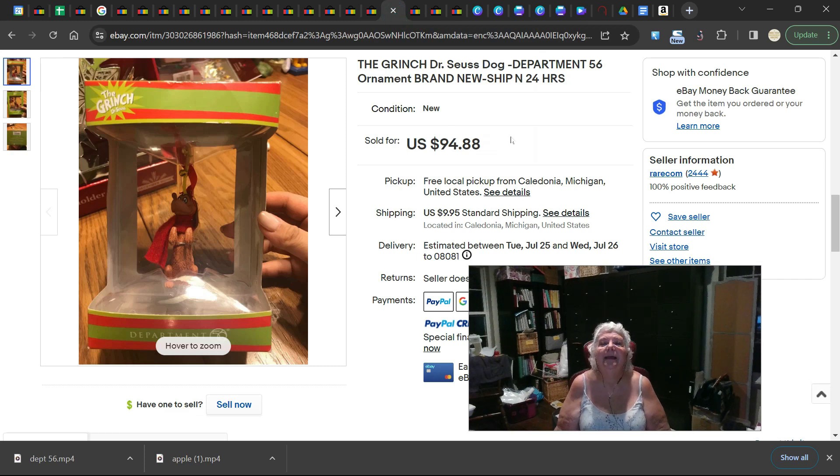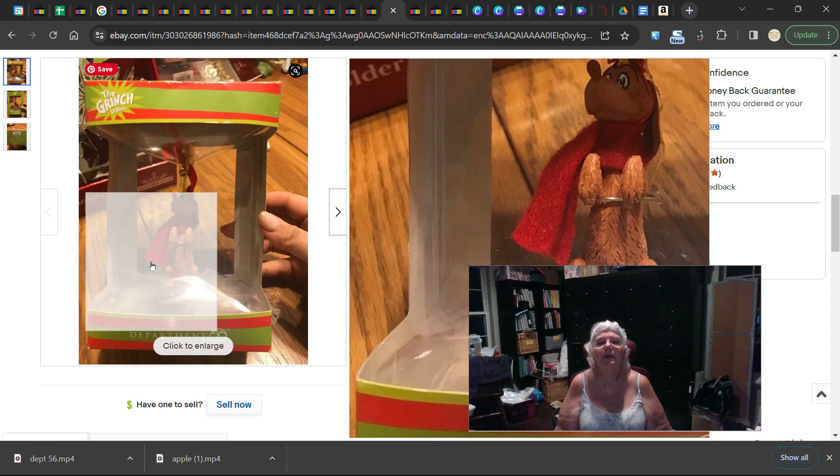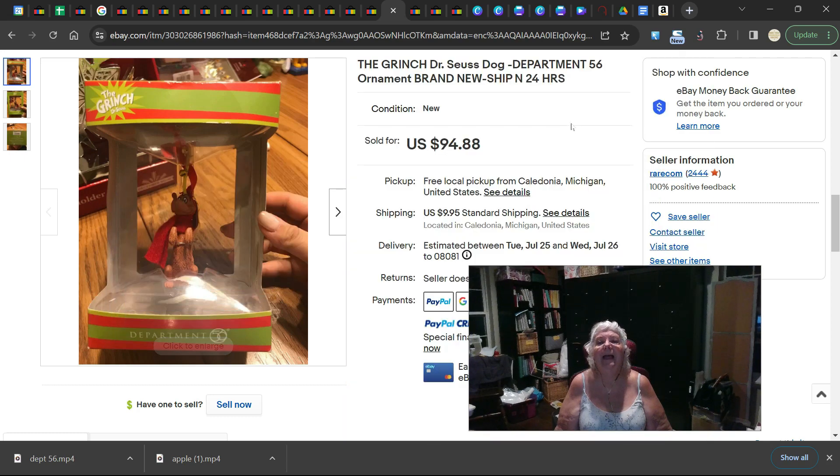The next one is a Grinch ornament. You noticed in the houses there were some Grinch items — this is also Grinch. This is Grinch's dog Max, and it is brand new in the box. There he is — it's pretty cute. And it sold for $94.88.